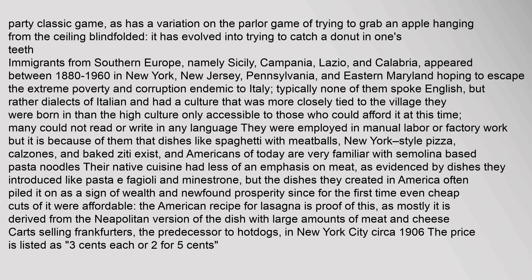Immigrants from Southern Europe, namely Sicily, Campania, Lazio, and Calabria, appeared between 1880 to 1960 in New York, New Jersey, Pennsylvania, and Eastern Maryland, hoping to escape the extreme poverty and corruption endemic to Italy. Typically none of them spoke English, but rather dialects of Italian, and had a culture more closely tied to their village. Many could not read or write in any language. It is because of them that dishes like spaghetti with meatballs, New York-style pizza, calzones, and baked ziti exist, and Americans today are very familiar with semolina-based pasta noodles. Their native cuisine had less of an emphasis on meat, as evidenced by dishes like pasta e fagioli and minestrone, but the dishes they created in America often piled it on as a sign of wealth and newfound prosperity. The American recipe for lasagna is proof of this, derived from the Neapolitan version with large amounts of meat and cheese.